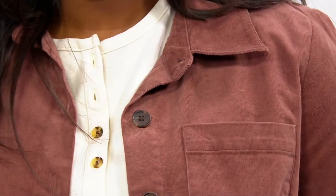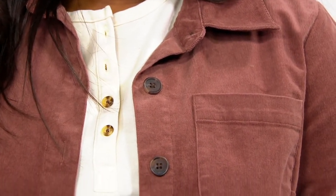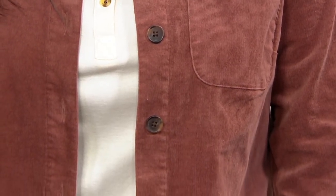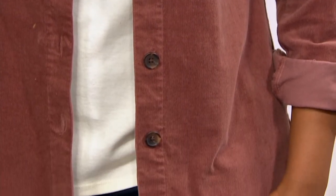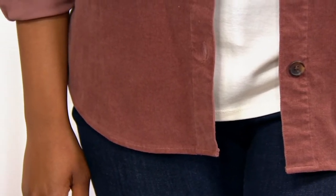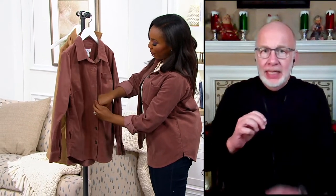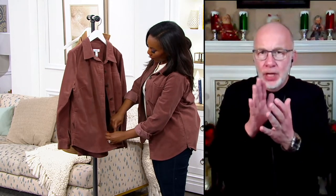It really is kind of a classic fall look. Corduroy is perfect for now into the next six months for sure. This is a really nice quality corduroy — 98% cotton, so it's very breathable, and 2% spandex, so there is stretch and recovery. But it is a fine wale corduroy, meaning the wales — those vertical wales — are not as wide.